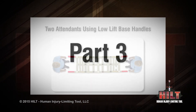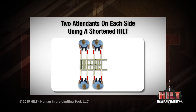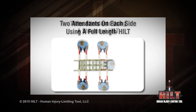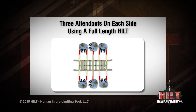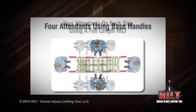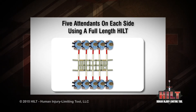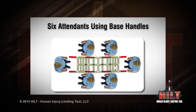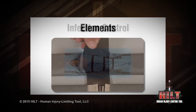Part three will show some variations for attendant positions around the patient. These can be practiced in preparation for various scenarios. It is important to remember that the larger the patient is, more attendants — up to 14 — can be added around the HILT. Other variations are possible, and users should evaluate the best setups for their needs. Be sure to view the elements and infection control videos for additional information.